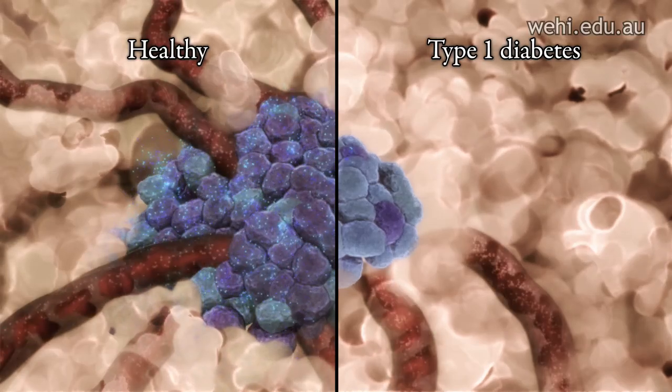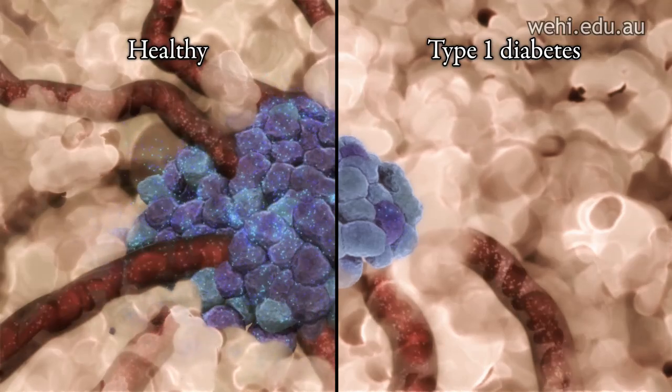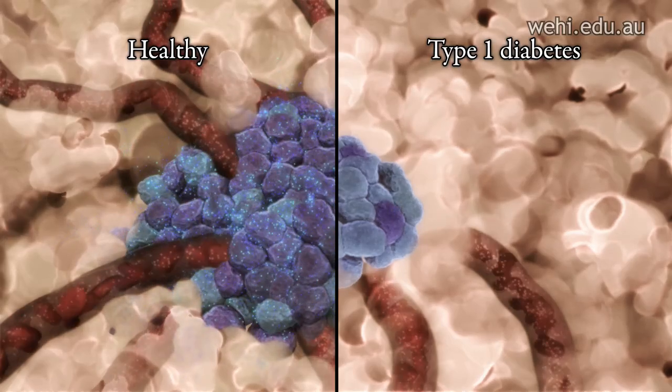Without insulin, the body cannot regulate blood glucose levels, and the high glucose levels damage many tissues throughout the body.